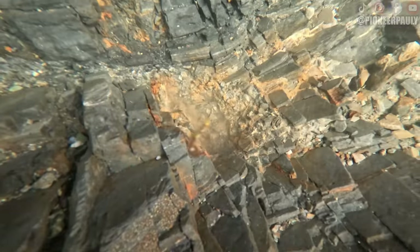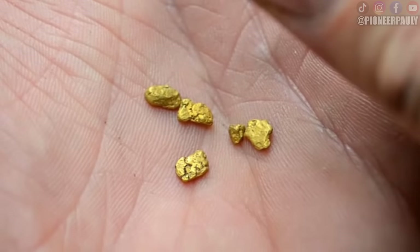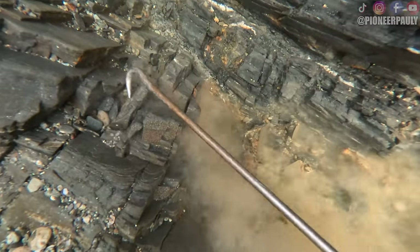This decomposing bedrock is awesome. What I should have done was bring my metal detector because I've actually found bigger nuggets in the clay. Unfortunately today I'm just going to have to go with what I see using my face camera.